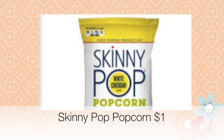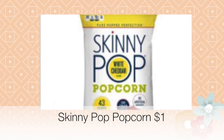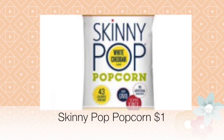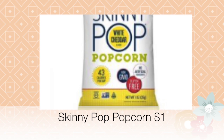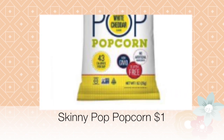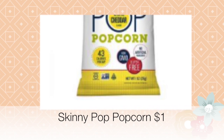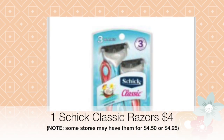Next, select one Skinny Pop popcorn, currently priced at a dollar. Note that Dollar General also carries Skinny Pop cakes — make sure you get the Skinny Pop popcorn specifically, because the coupon will not clip to anything that doesn't say popcorn. The coupon is 75 cents off of one. There is also a dollar-off-one coupon available, so use that if you have it.